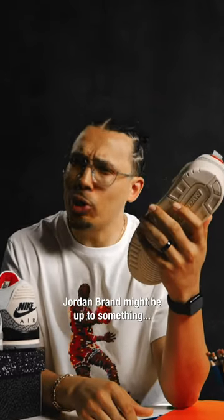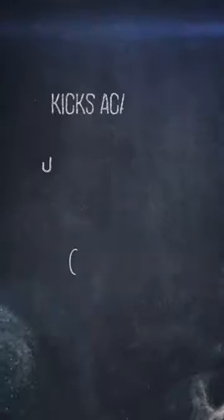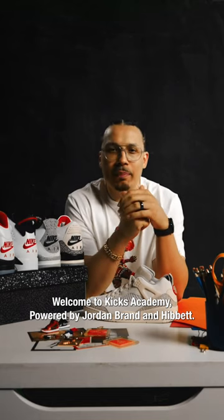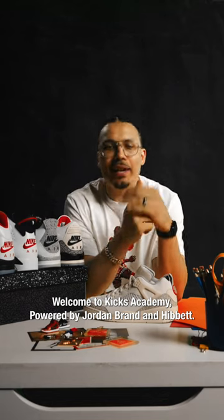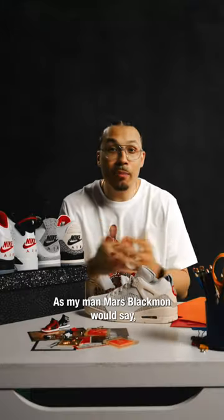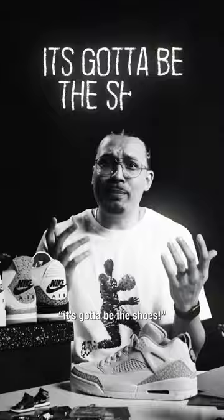The Spizzike Low. Jordan Brand might be up to something. Welcome to Kicks Academy, powered by Jordan Brand and Hibbit, and my name is DJ Sneakerhead. Let's get you clear for takeoff. As my man Mars Blackman would say, it's gotta be the shoes.